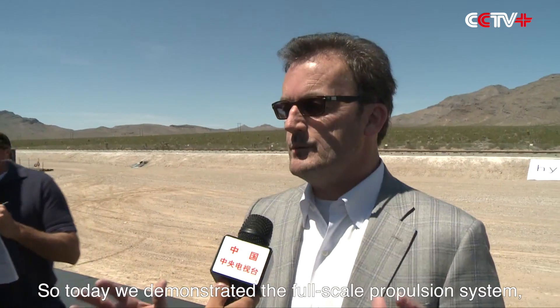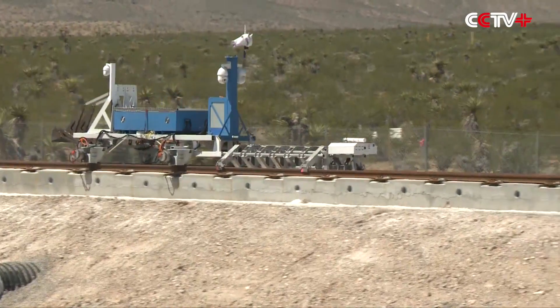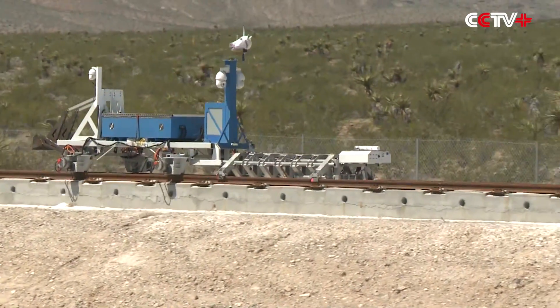Today we demonstrated the full-scale propulsion system, which is actually a component that will go into the full-scale system we're building here in North Las Vegas at the end of this year. This was a very major technical achievement — a custom designed linear electric motor in which our engineers did a lot of work to create. We've just demonstrated it back into place, and right now the site is energized.